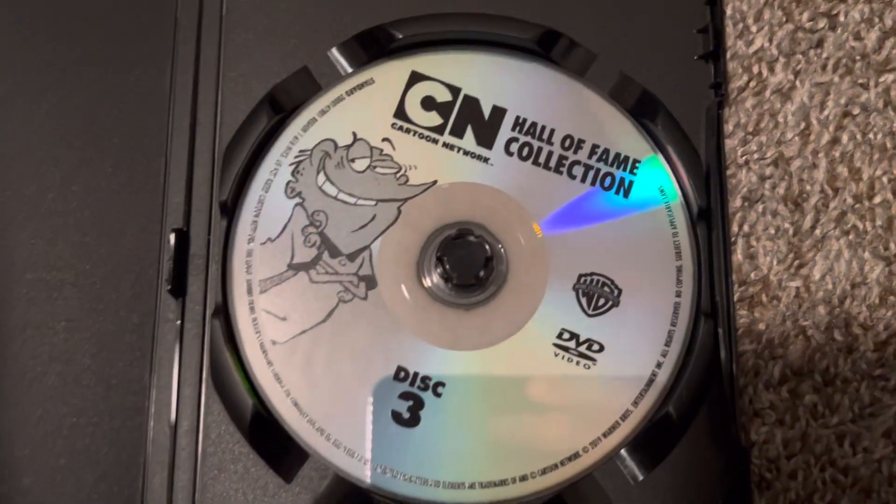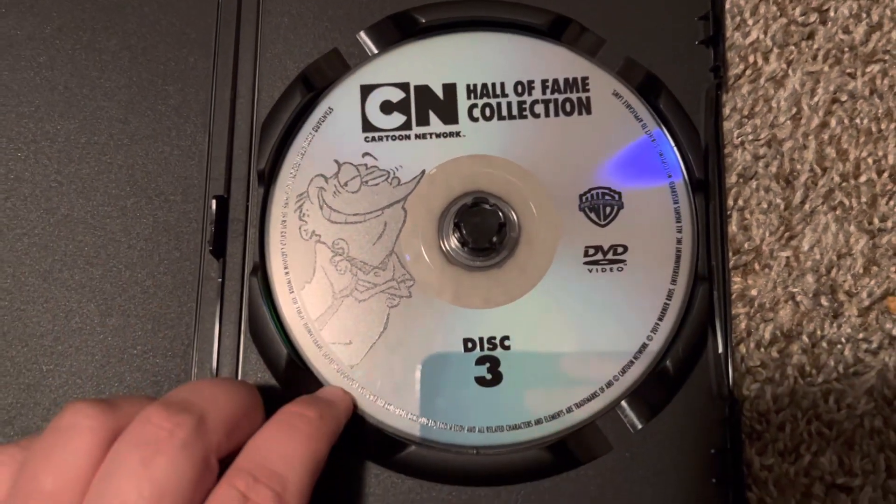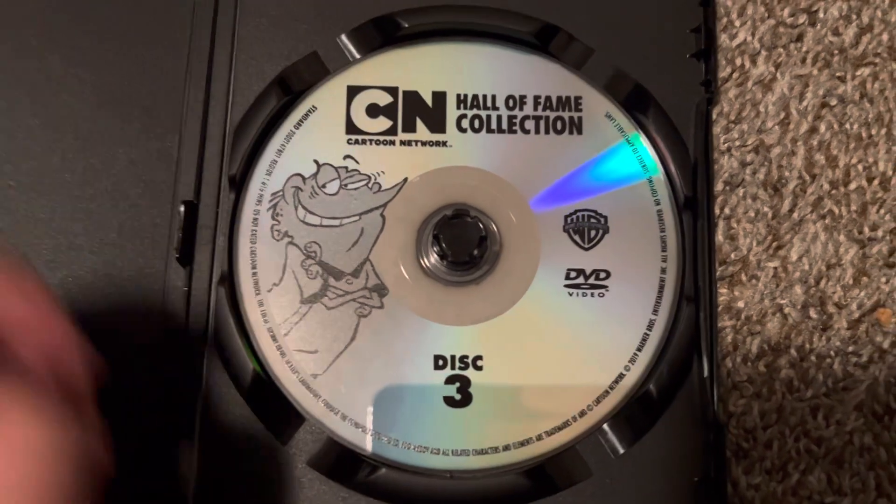And we got disc three with — I don't know — Ed, Ed... I don't know.